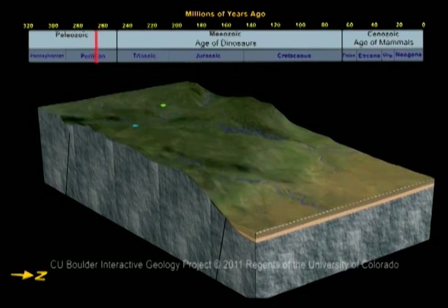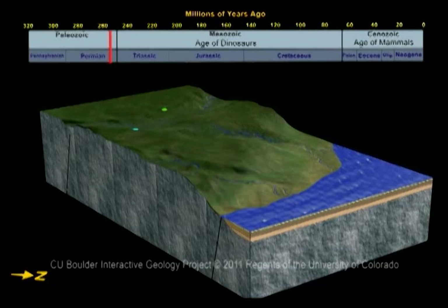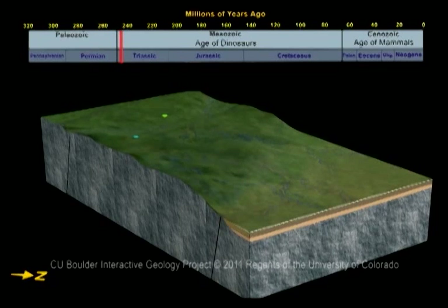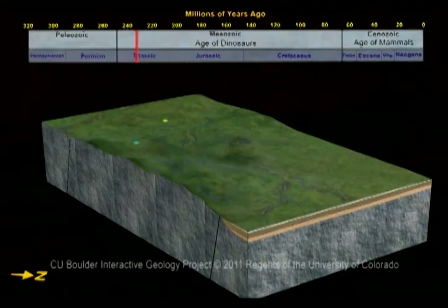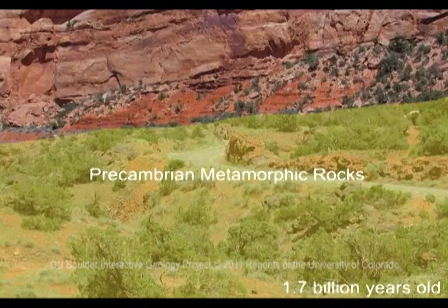About 250 million years ago, another shallow ocean flooded the northern part of the area. Rivers carried gravel, rocks, and boulders from the mountains into the sea, wearing the mountains away piece by piece, exposing ancient metamorphic rocks formed 1.7 billion years ago, during Precambrian time.